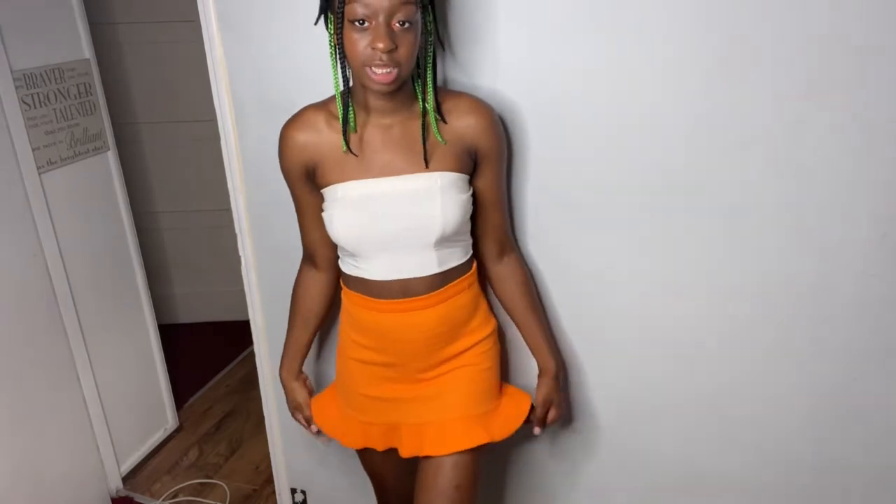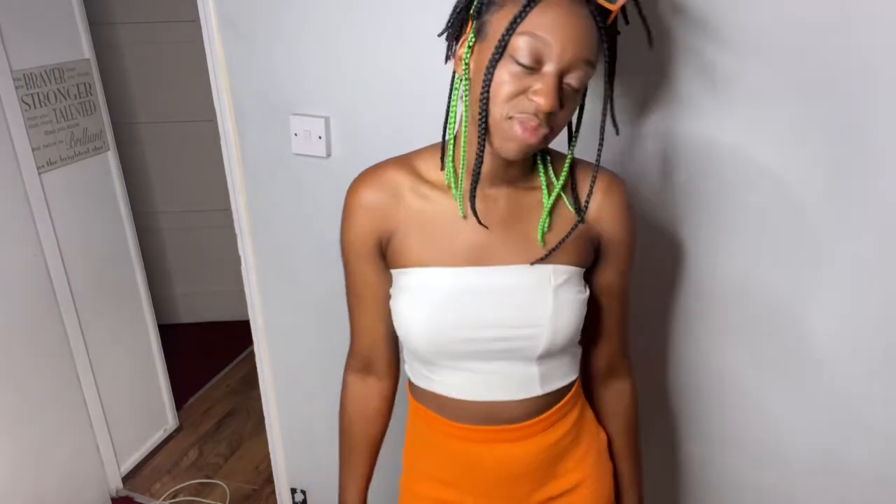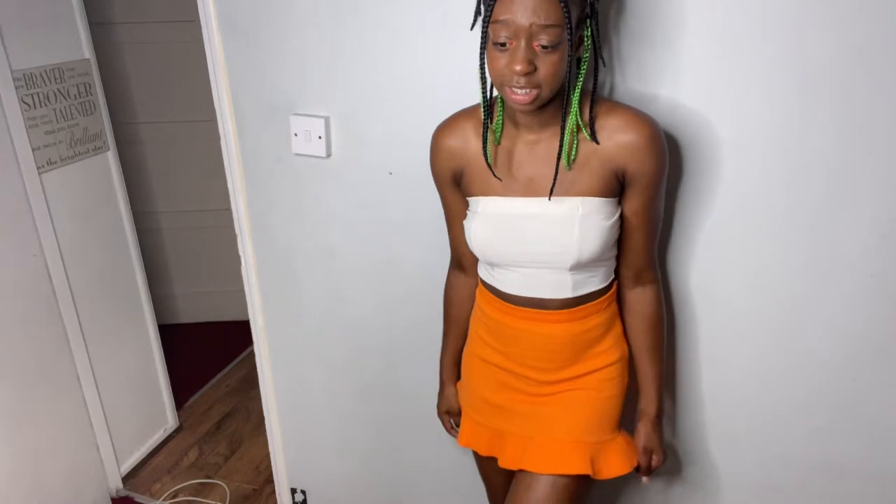I've matched this bright orange mini skirt with my white tube top. I'm gonna go try it on. This is what the tube top and the skirt from Zara looks like - this is the front, the side, and the back. I really like the color; the fact that it's bright enhances my skin color, which is why I decided to keep it. I'm going to rate this skirt a seven - it's very comfortable, not too tight, not too loose.